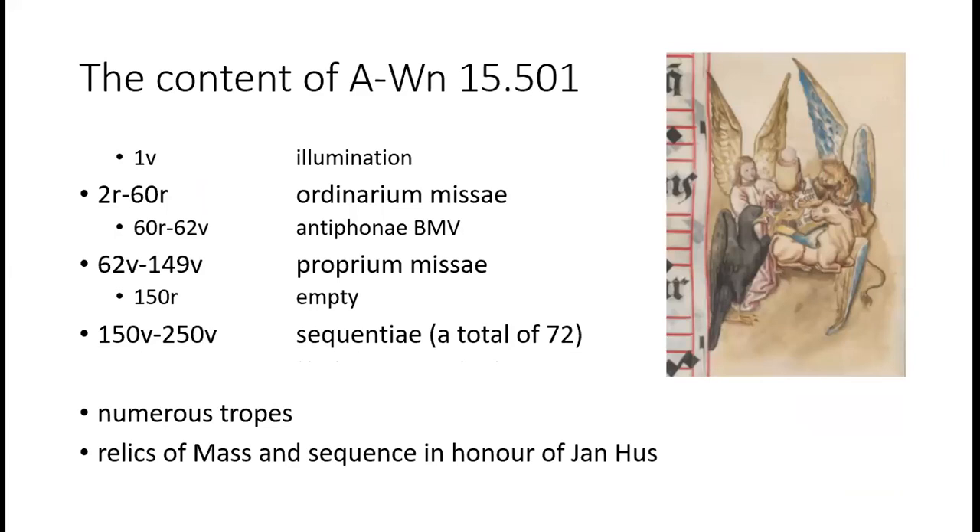This manuscript is usually called a Cancionale, even though it doesn't contain a single Cancio. With regard to its content, it can be defined instead as a gradual-sequensory. It is clearly divided into three parts: a Kyriale, a gradual, and a hundred-folio-strong sequensory. Twelve sequences are found almost exclusively in Bohemian sources, and it also contains a large number of tropes. The positioning of the Kyriale at the beginning of the book is a characteristic of Hussite liturgical books. In fact, relics of the mass and a sequence in honour of Jan Hus are to be found in this gradual, though the relevant pages were almost completely removed during the re-Catholicization of Bohemia in the 17th century.